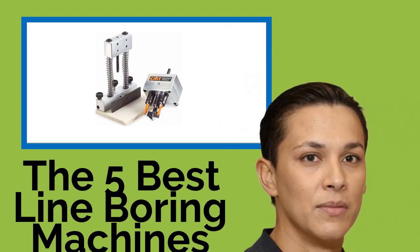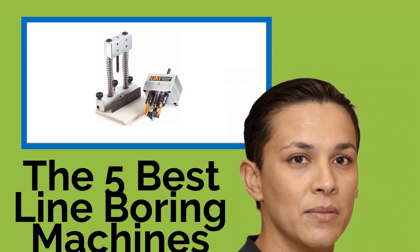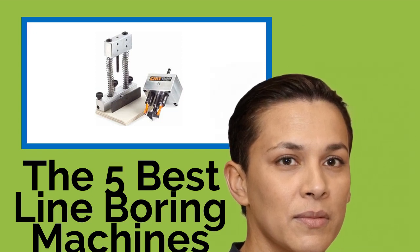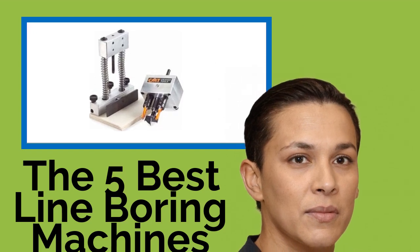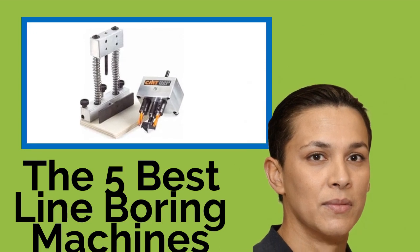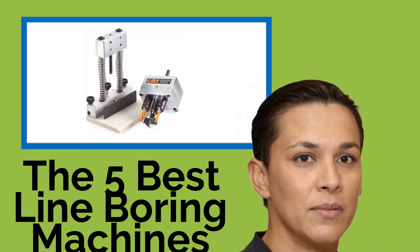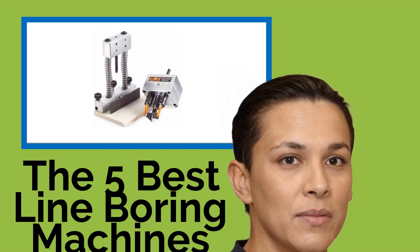The 5 Best Line Boring Machines. Any serious carpenter should invest in his or her own personal line boring machine. They're invaluable for hinging cabinets or making pinholes, saving you a ton of time and frustration. The selections below have durable gears, a generous amount of workspace, and more than enough power to drill through even the toughest of hardwoods, so you're certain to find one that you'll use again and again.